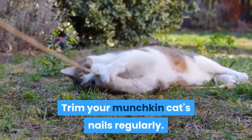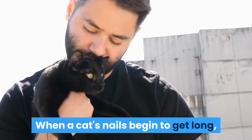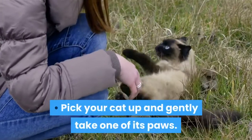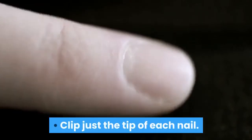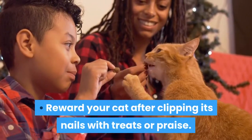Trim your munchkin cat's nails regularly. Like all cats, munchkins need their nails trimmed. When a cat's nails begin to get long to the point the cat's getting stuck on furniture, trim its nails. Pick your cat up and gently take one of its paws. Push down on the pad of your cat's paw to extend the nails. Clip just the tip of each nail. Make sure to only cut into the white part of the claw. The pink part is known as the quick and will bleed if you cut it. Reward your cat after clipping its nails with treats or praise.